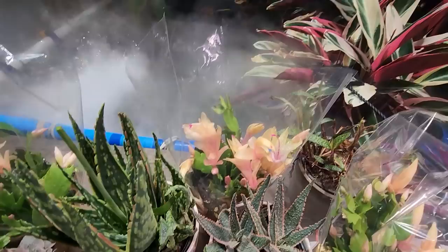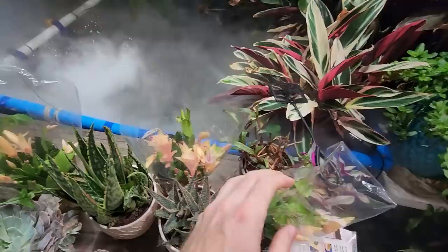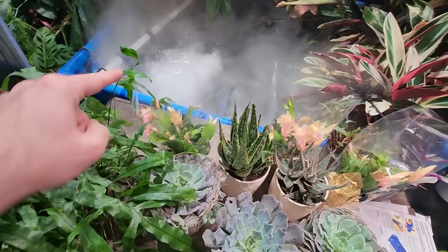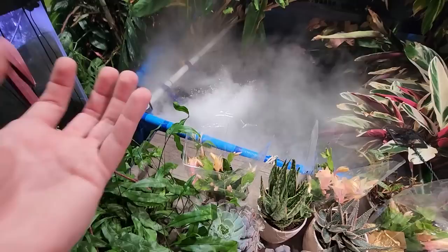Here's a better look at those schlumbergeras. They're looking really nice — I like that color. The buds have a nice light apricot that fades into a pinkish coral with a darker pink on the end. Really nice looking plants. I'm glad I got those, and I needed them because I'm supposed to do a video about repotting these. I just hadn't gotten around to it yet, and I needed some to repot.